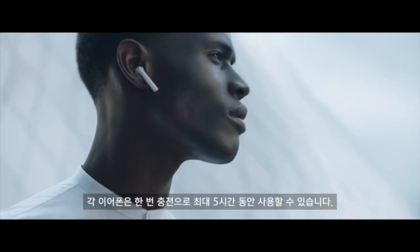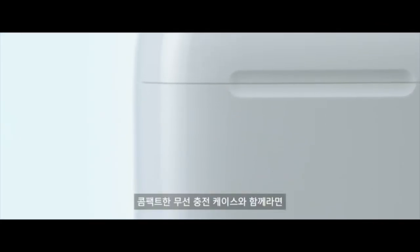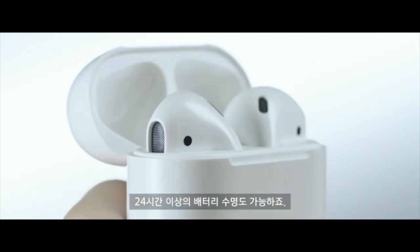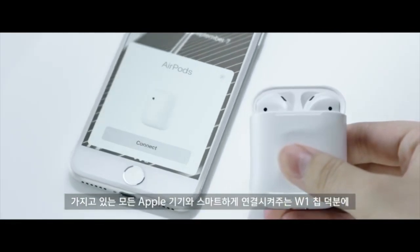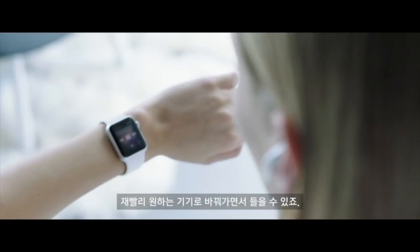Each AirPod provides up to five hours of listening on a single charge, while the compact wireless charging case delivers more than 24 hours of battery life. The W1 chip enables intelligent connection to all your Apple devices and allows you to instantly switch between whichever one you're using.